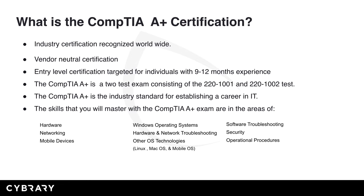Many technicians over the years have taken this exact same course and exam. The skills that you'll master with the CompTIA A-plus exam are in the areas of hardware, networking, mobile devices, Windows operating systems, hardware and network troubleshooting, other OS technologies such as Linux, Mac OS, and mobile OS, software troubleshooting, security, and operational procedures. With that wide range of knowledge and competencies, you're sure to be able to encompass every area of the IT world.